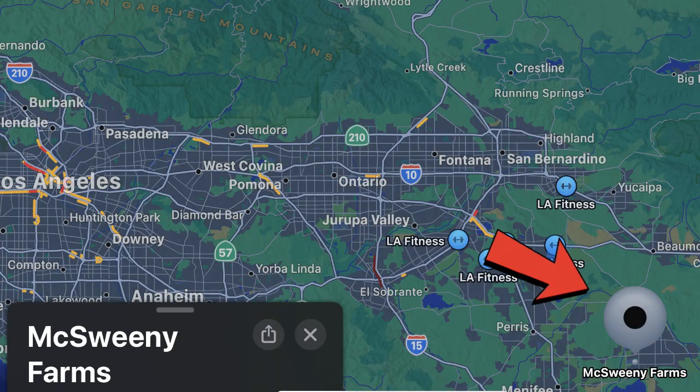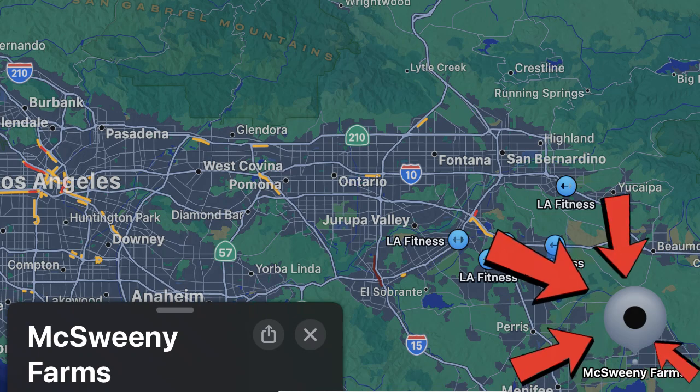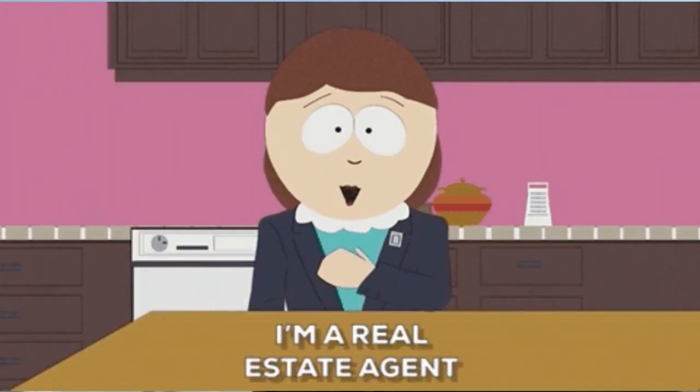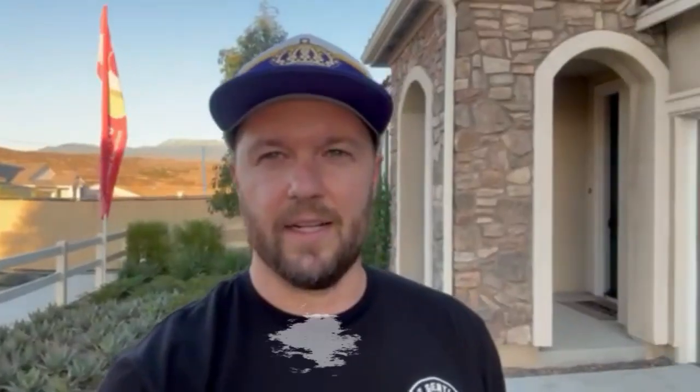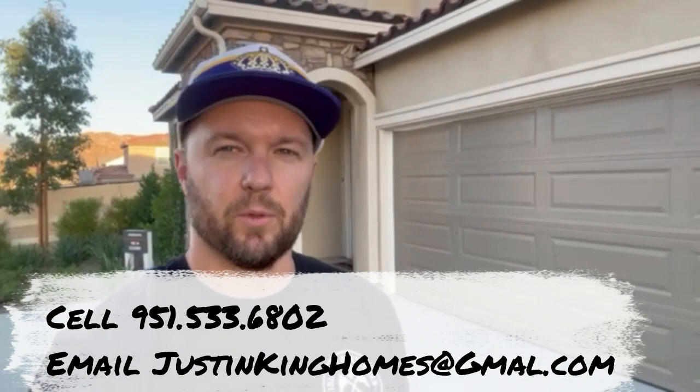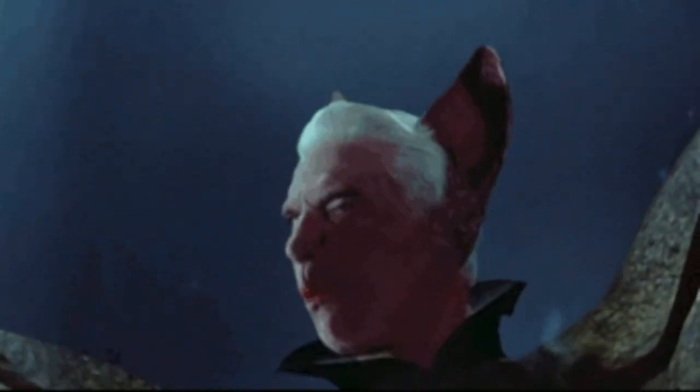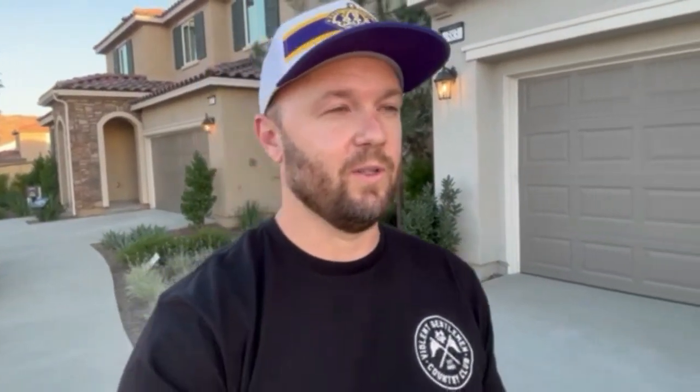Today we are here at Alta Season in McSweeney Farms out in Hemet, California. This is a new build, master plan community. We're going to be touring three homes today. If you have any questions about living in the Inland Empire or moving out here, I am a full-time real estate agent out here. All my contact information is below. You can call me, text me, email me anytime. But let's rock and roll and check out these new build homes.